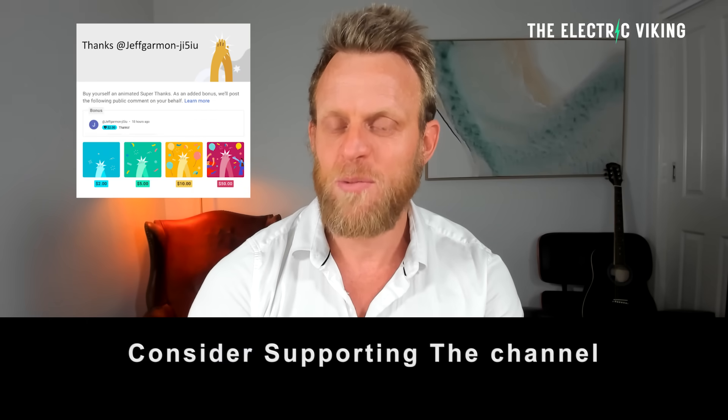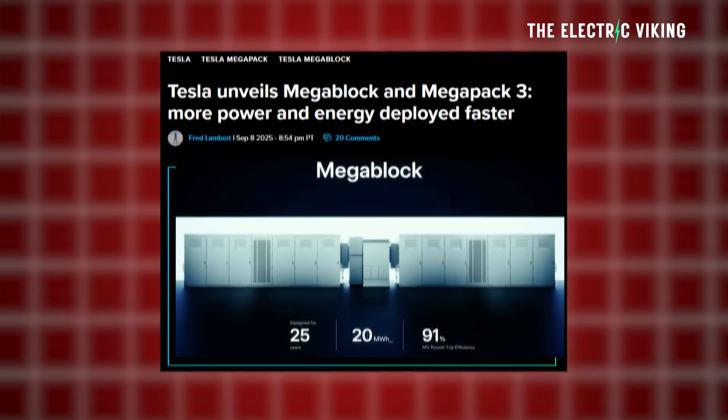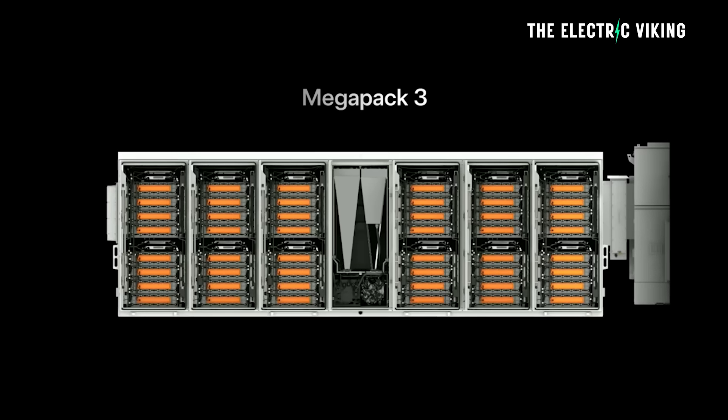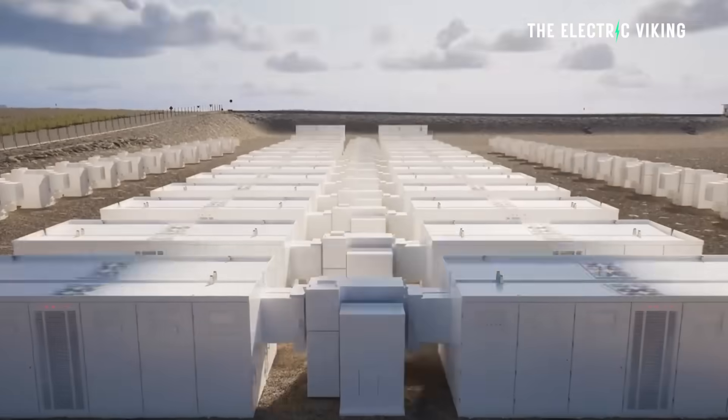It's pretty damn impressive. Hello, my friends, welcome to the channel. I'm Sam Evans, you're watching The Electric Viking. Tesla unveiled two new energy storage products. One of them, the Megapack 3, is its latest generation of utility-scale energy storage system.